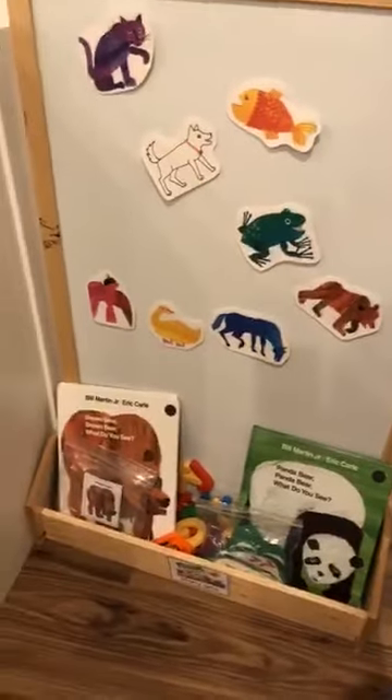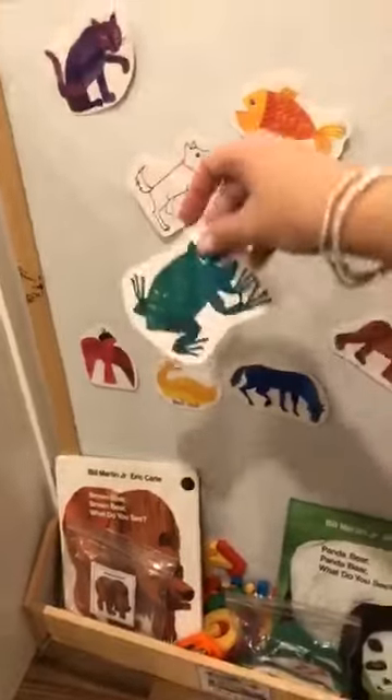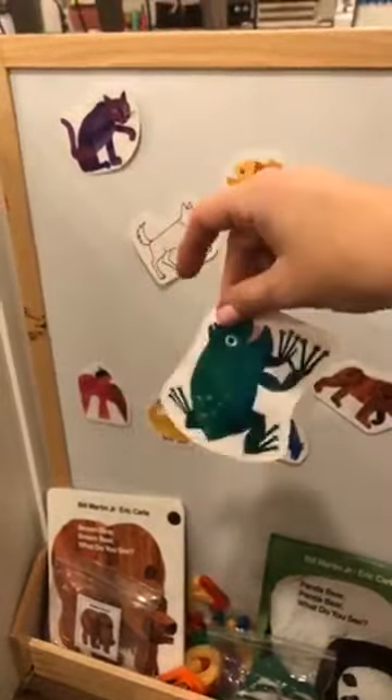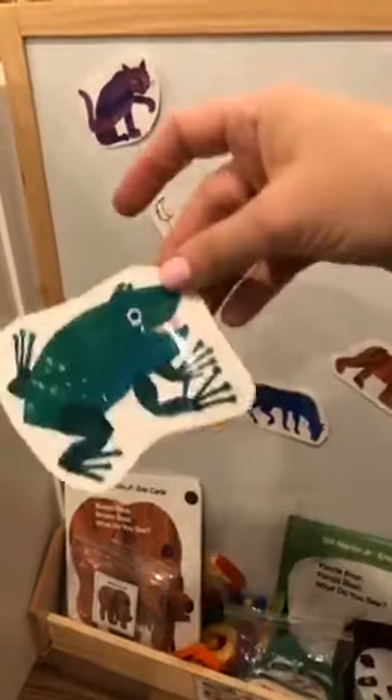This is my magnet board — I usually have a story here so they can retell a story. My total cheat way to make story cards is to color-copy the pictures from the book and just cut them out. I have Brown Bear, Brown Bear. I'll probably get rid of one story for the first day so there aren't two stories at once. And I just have those jumbo magnet letters that are super fun.